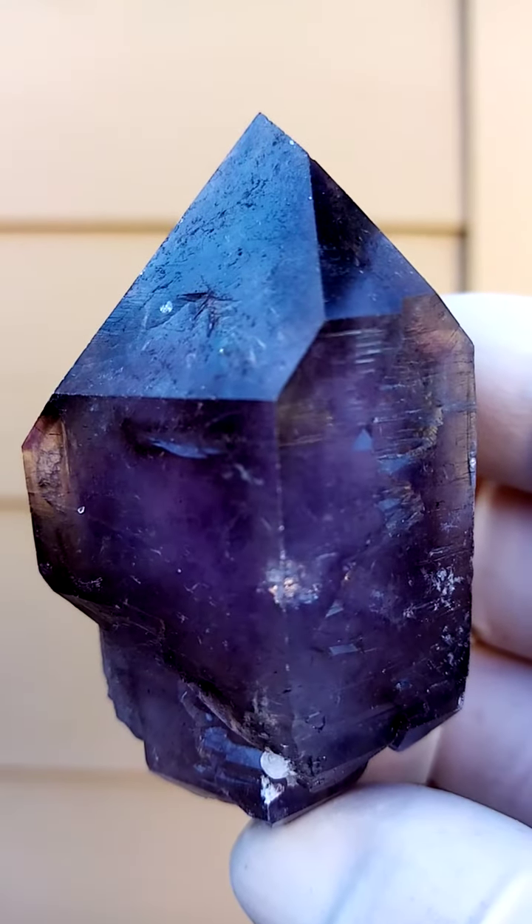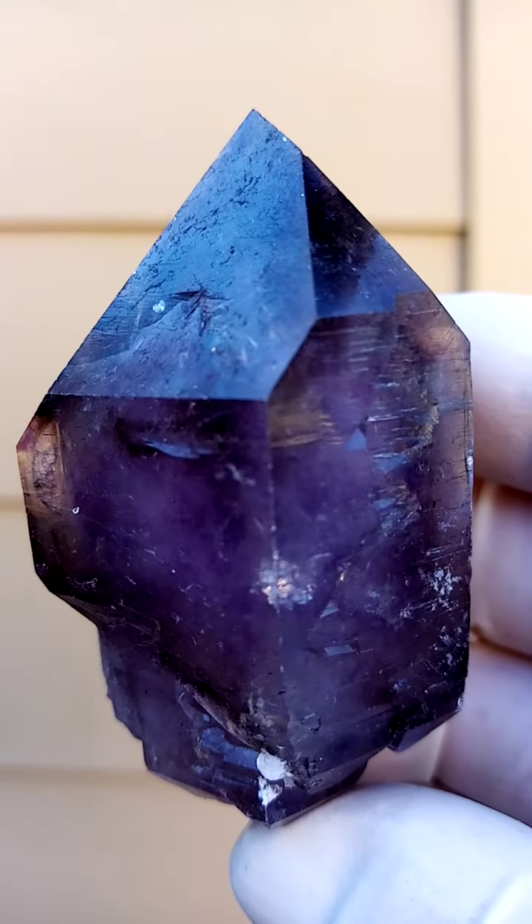Quarter-fist size Shangani quartz from the Chibuku deposits in Zimbabwe — intense dark amethyst with shots of smoky quartz running through it. Telltale to this locality, you'd find almost a clear halo around it, and often in the halo we find little shots of hematite trapped inside there.